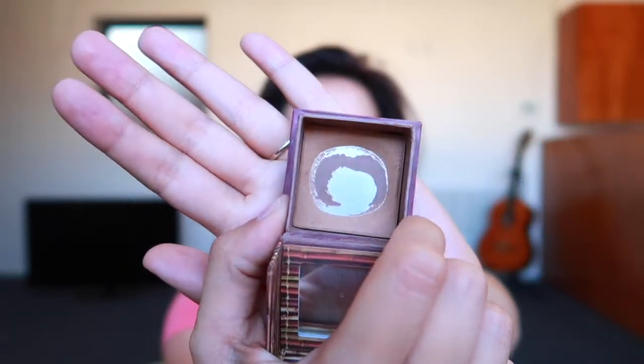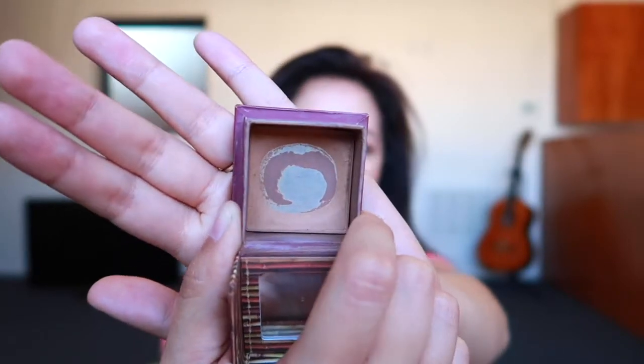The other product I'm keeping is the Hoola Benefit Bronzer. I'm so tired of this — I want it to be done. As you can see, we are really, really close to finishing it. I only have the edges and the sides. I'm gonna take a break from this and then start using it again next week, hopefully finishing it up within the month. I'm done with it but I'm gonna still keep it in my collection.